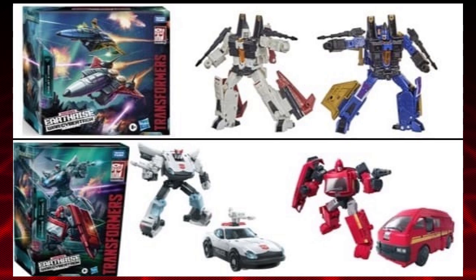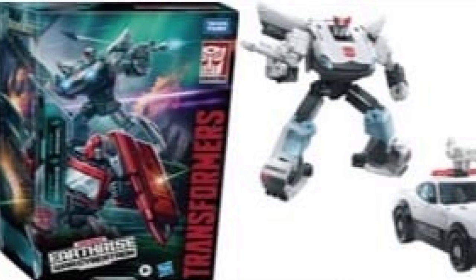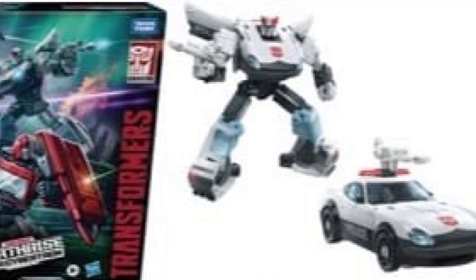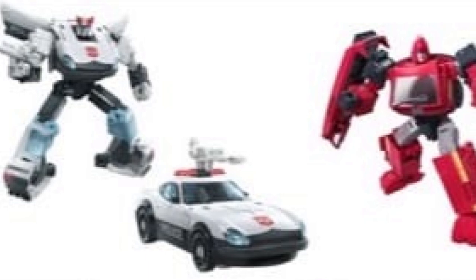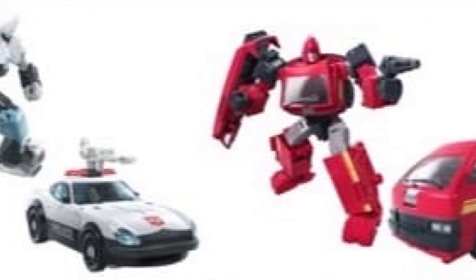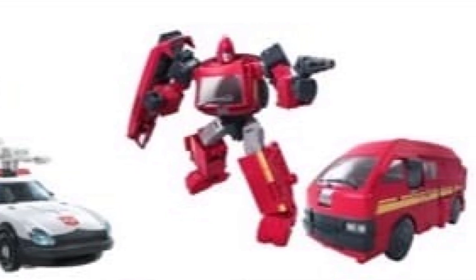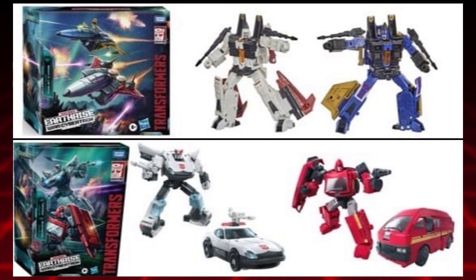Now let's talk about the Autobot pack. We already knew about Prowl and Ironhide — the Prowl looks pretty good. I think the color scheme looks a lot better than the previous Siege Prowl; it's a much better update, and obviously it's going to share the same mold as Smokescreen. The Ironhide is new — it looks very similar to the original Siege Ironhide. The canopy on top forms a shield, much like some other figures using parts for weapons, but in the case of Ironhide I think it's fine because he is a weapon specialist.